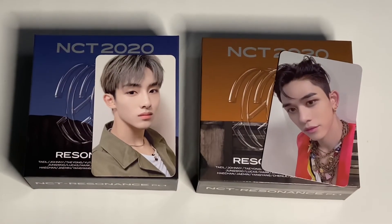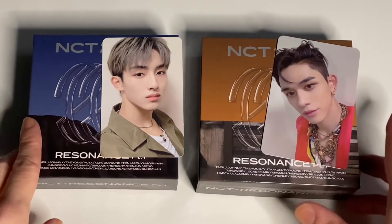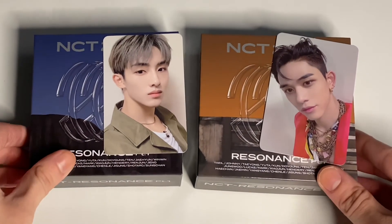These are my pulls for NCT Resonance Part 1. This is the Kino. So I got Win-Win and Lucas — two wavy members. That is cute.